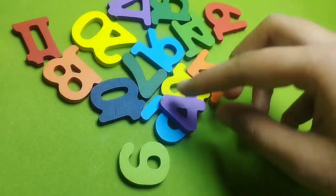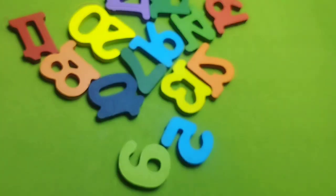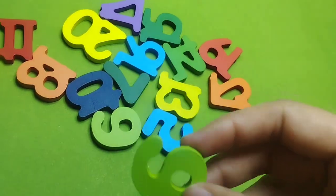This is number 4. Number 4. Let's find the number 5.